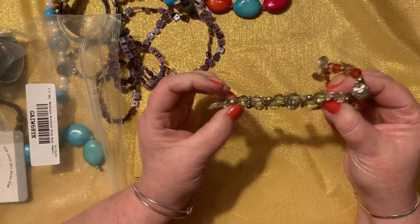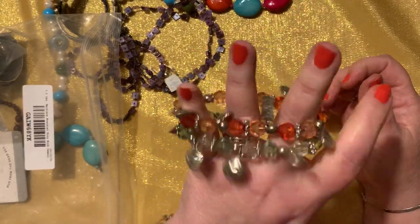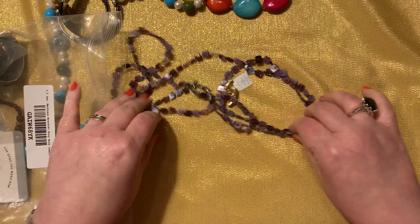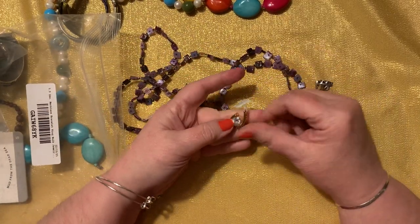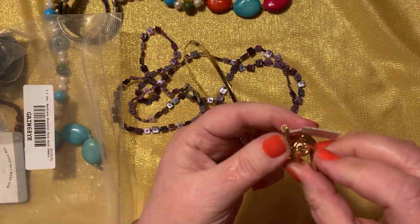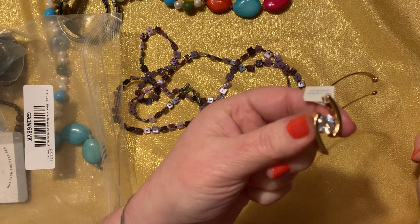And then we have some little stretch charm bracelets in really good condition — quite nice. Listen to that noise, that would charm you. And then we have something else — oh, it just clicked! Guess what? This goes with this. This is Leah Sophia! Oh score, Leah Sophia. So this is a Leah Sophia pendant.